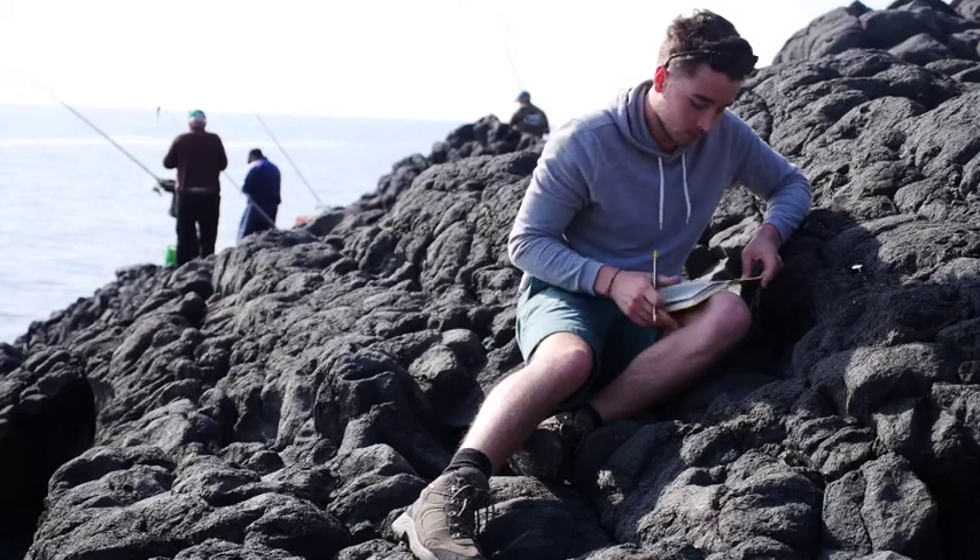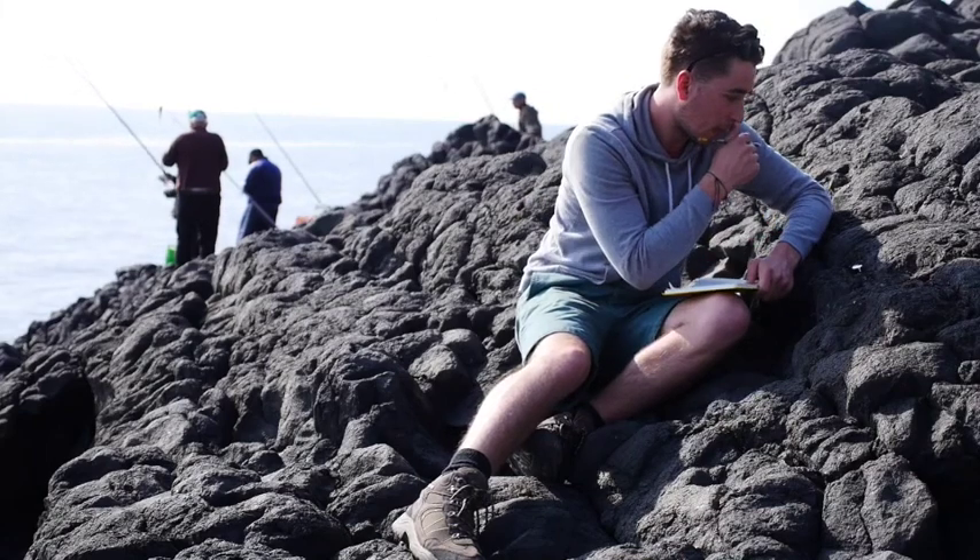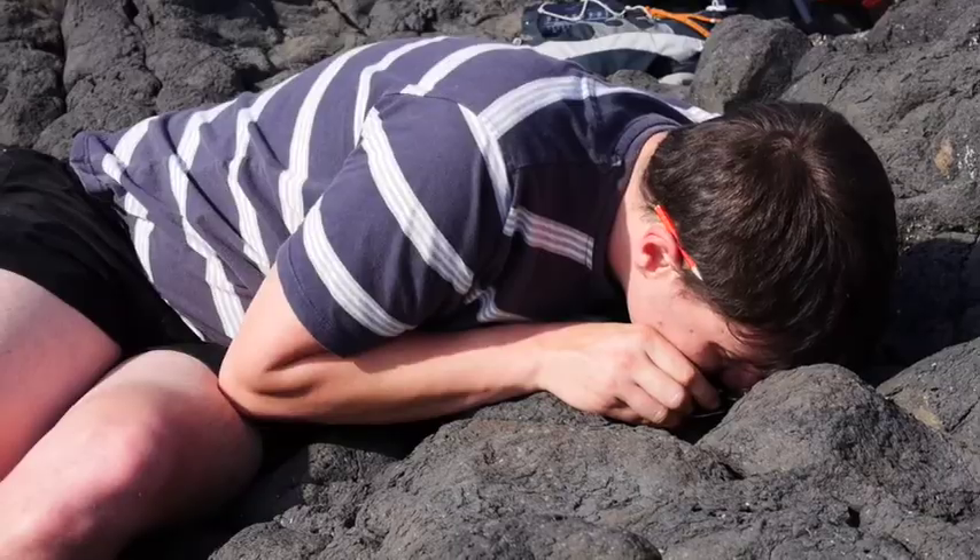Erosion has long removed most of the traces of the Timpa, but in a few places the roots of Etna's predecessor can still be seen.